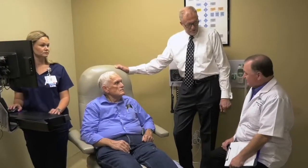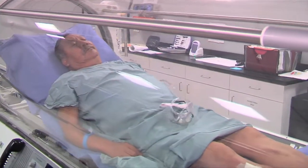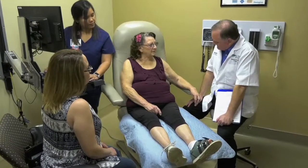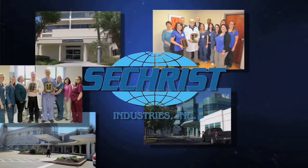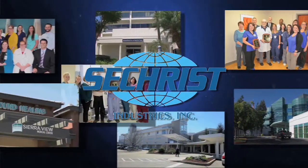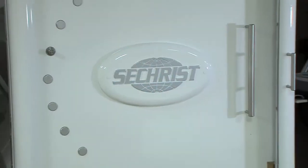We are here today because oxygen heals, because millions of patients just like you heal every day using this proven therapy — hyperbaric oxygen therapy, or simply HBO. Sechrist Industries assists clinicians and doctors across the globe to improve patient outcomes and to provide a genuine path to healing. Since 1973, we've figured a few things out.